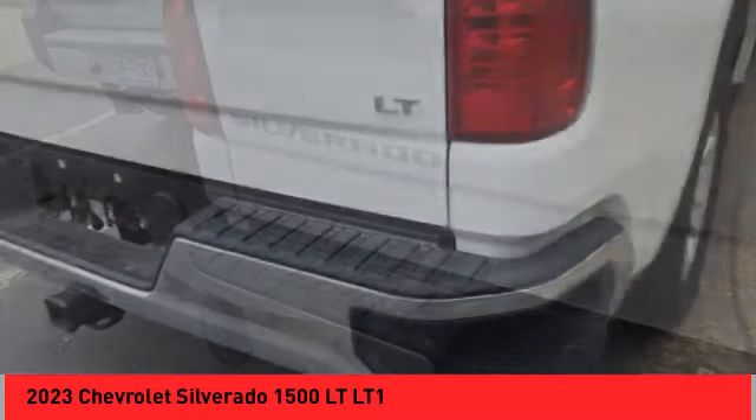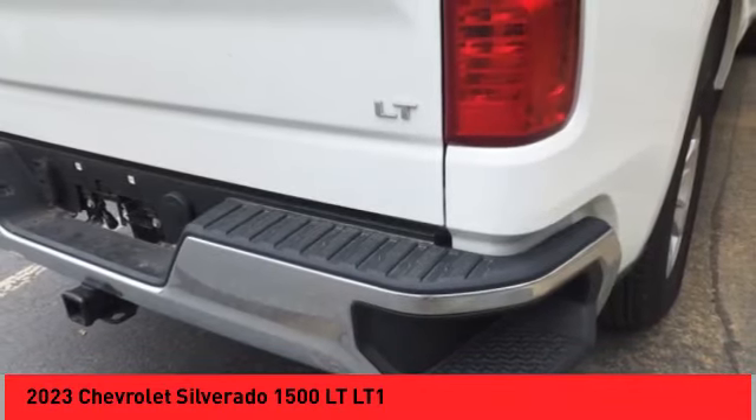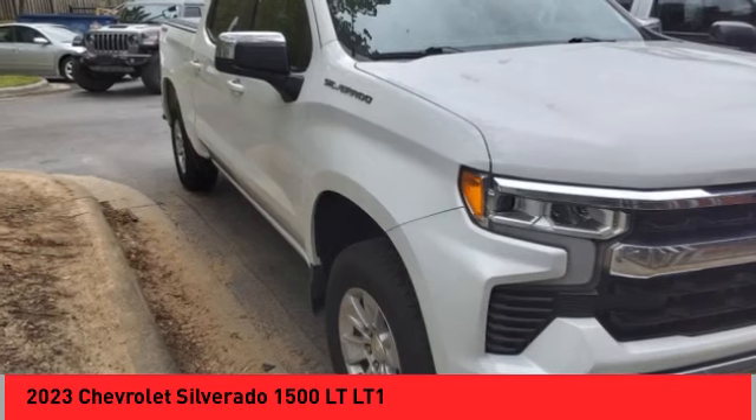Trailering package, four-wheel disc brakes, front-wheel independent suspension, electronic stability control.